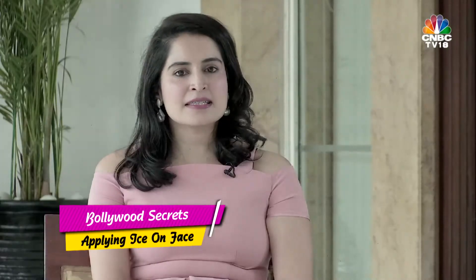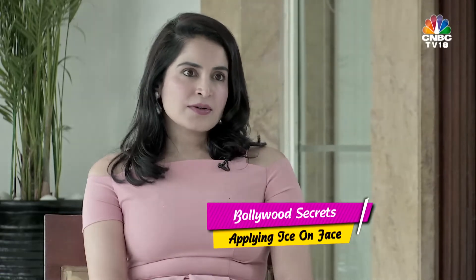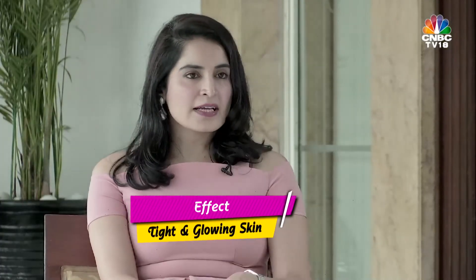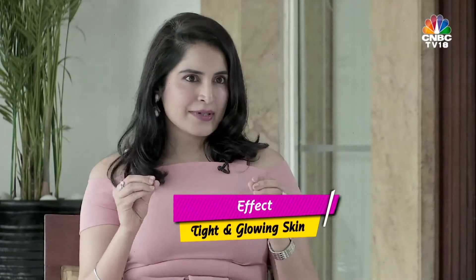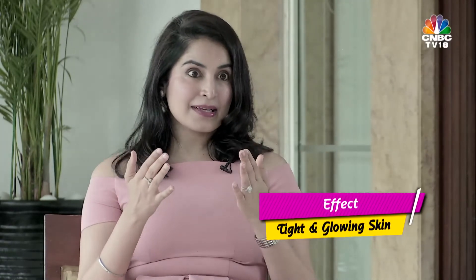Another thing that I really like is something that both Jacqueline Fernandez and Katrina do, which is actually ice. When you're talking about ice baths or taking an ice cube and rubbing it all over your face, you're doing the same thing — you're vasoconstricting. You're tightening the whole face up and giving your skin a really nice glow.